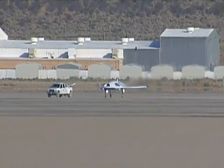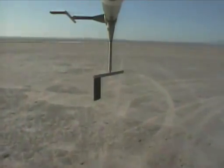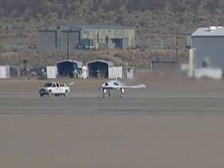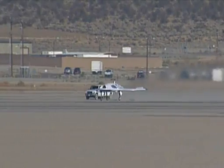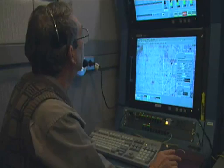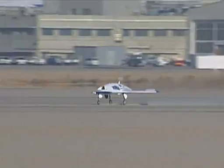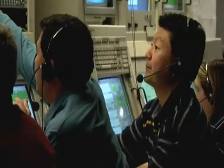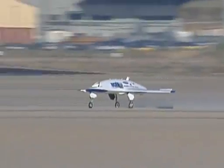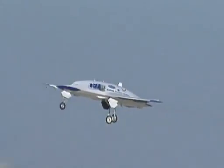Takeoff on my mark. Ready, ready, mark. Takeoff command issued. Crow mixes in. Throttle up. You're up to 350 knots. 120 knots. She's off.